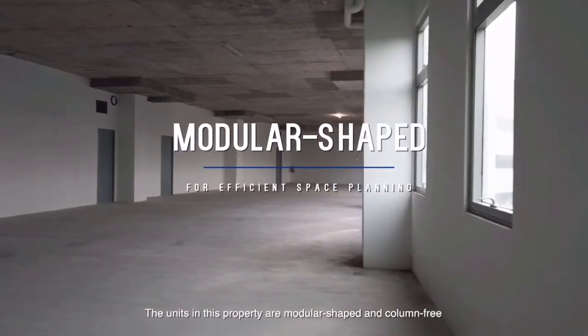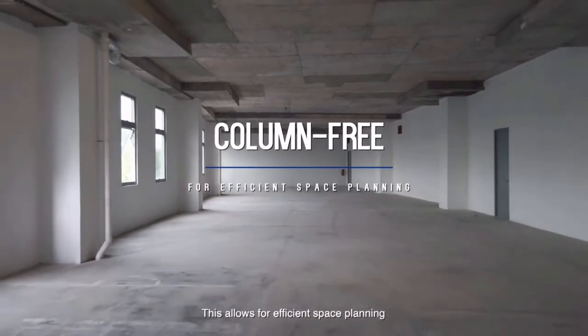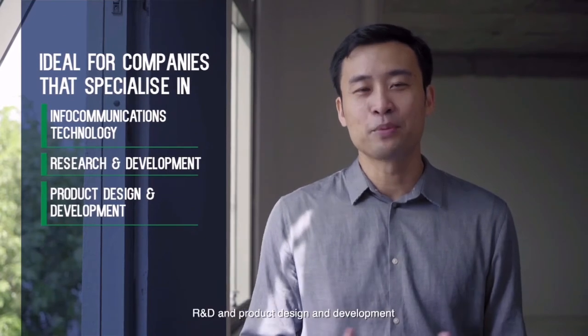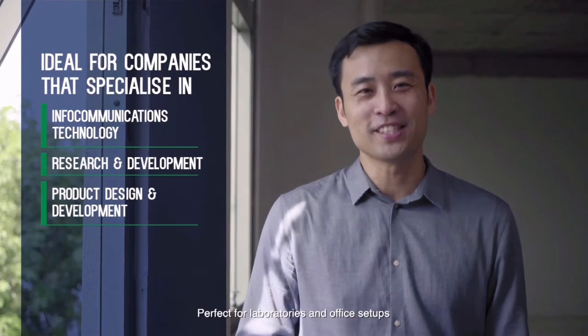The units in this property are modular-shaped and column-free. This allows for efficient space planning, making it ideal for companies that specialise in infocommunications technology, R&D, and product design and development. Perfect for laboratories and office setups.